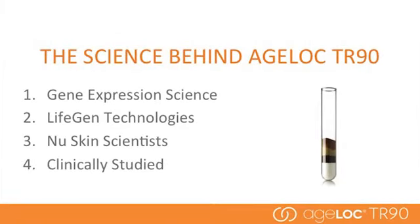Well, there are four answers to that question. First, our AgeLock gene expression science. Second, our partnership with LifeGen Technologies. Third, our new skin scientists. And finally, our clinically proven results. I'll explain each of these four points in more detail. First, let's start with our anti-aging science.